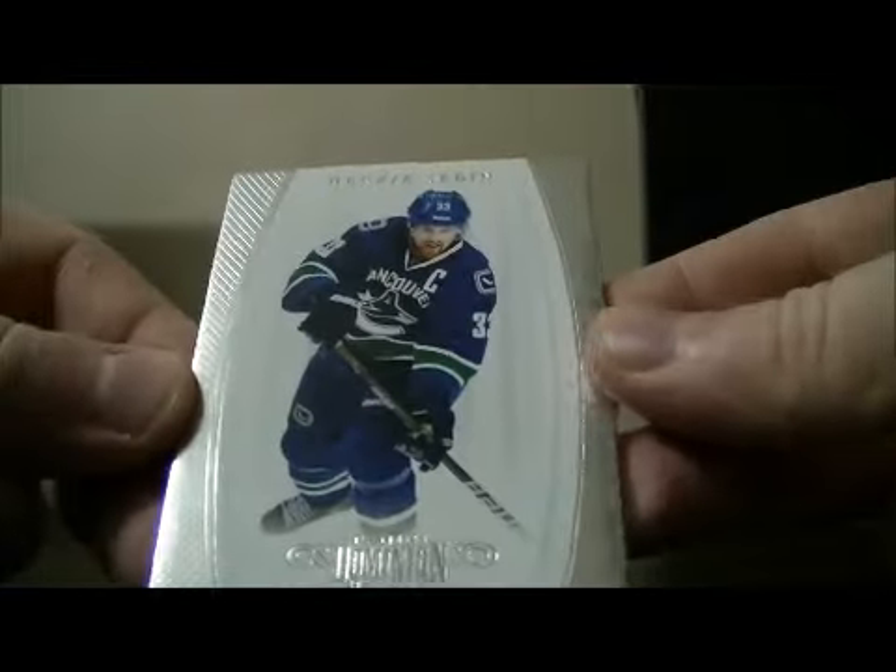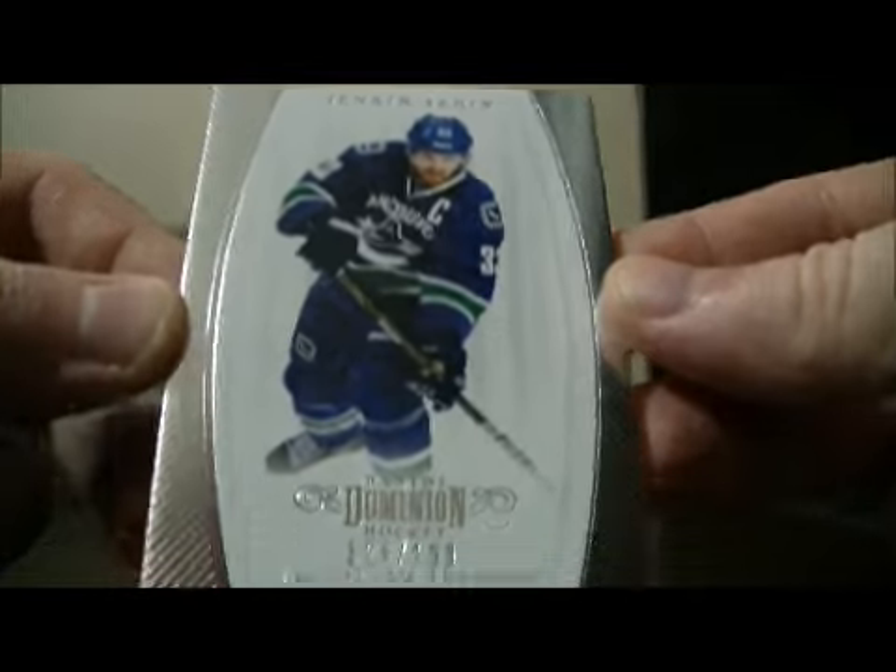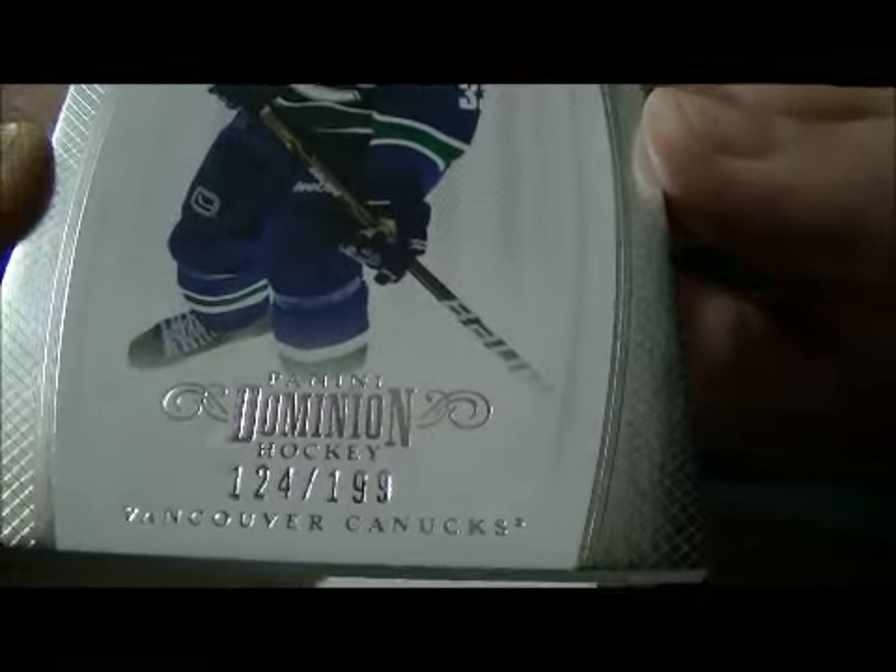And then to finish it off, we have a base card of Henrik Sedin for the Canucks, 124 out of 199. And this is the decoy. So thank you very much again everybody for watching — hope to see you again next time.